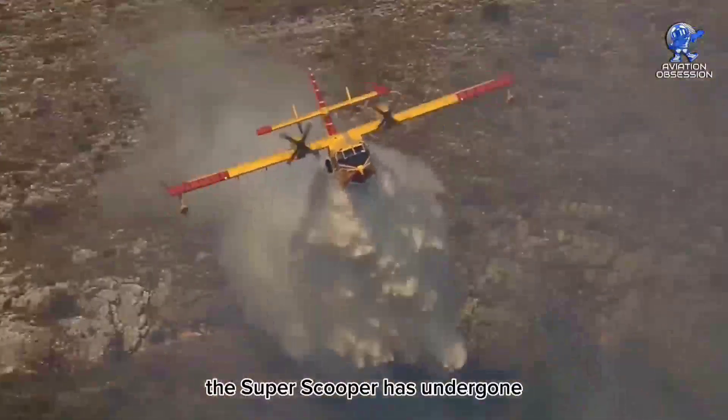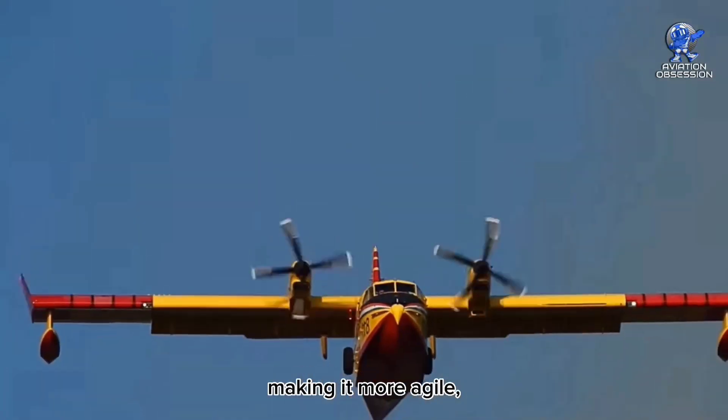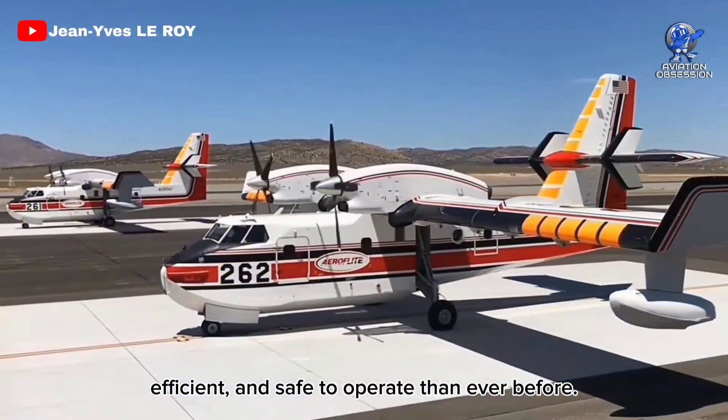Over the years, the Super Scooper has undergone numerous aerodynamic enhancements, making it more agile, efficient, and safe to operate than ever before.